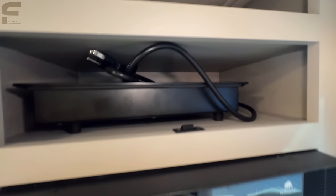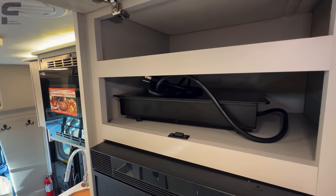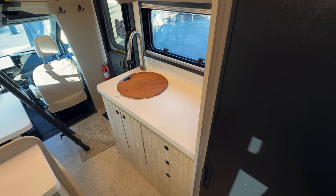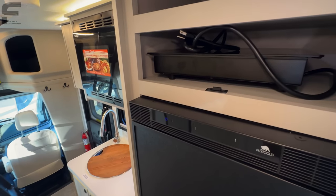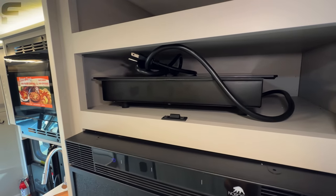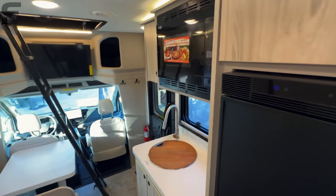Up in this area, there's a plug-in induction cooktop — smart design because it frees up countertop space rather than having a fixed burner. There appears to be a second induction or electric cooktop element here as well.